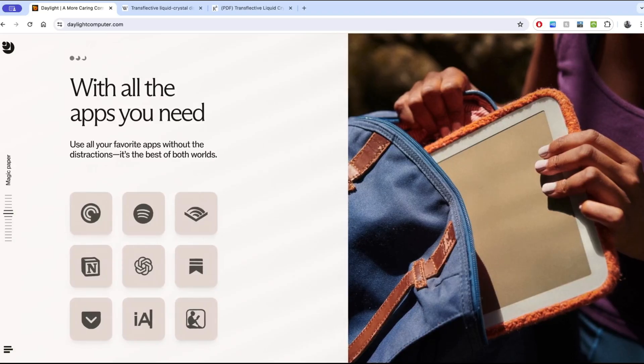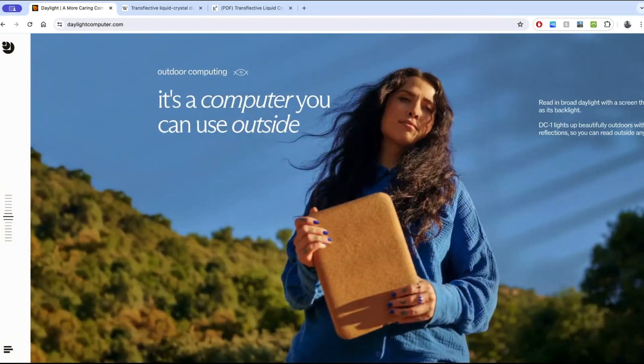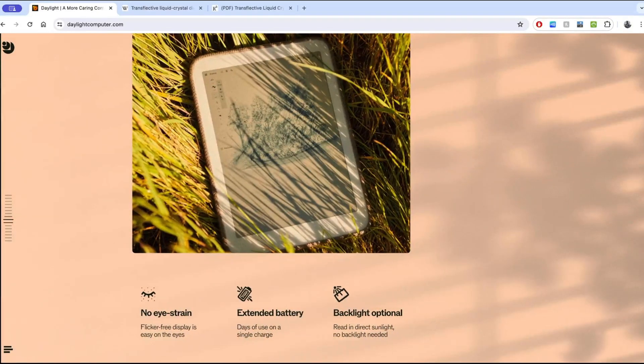It looks like they say 'use all of your favorite apps,' so I'm assuming you have the run of the whole Android app store — that's cool. It's a computer that you can use outside. The site has changed, because yesterday they were comparing this to an iPad outdoors, and that comparison was ridiculous. They had the iPad and the DC-1 side by side in daylight, except the iPad didn't have sunlight on the screen but the DC-1 did — and there still wasn't that big of a difference in the contrast. Certainly nothing on par with e-ink.